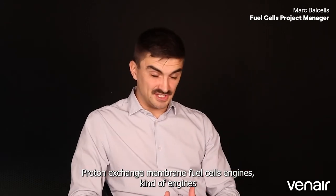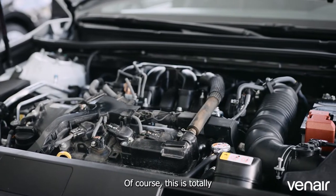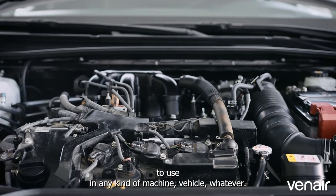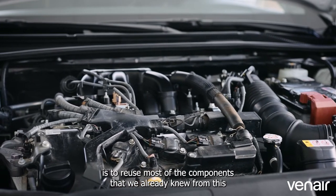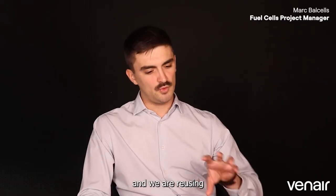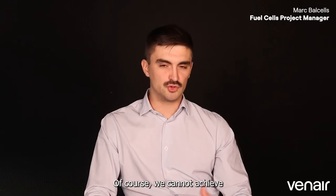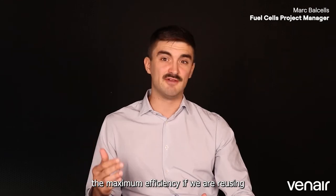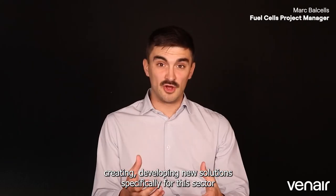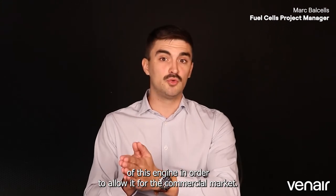Proton exchange membrane fuel cell engines are engines that use electrochemical reaction to provide energy — totally opposite to the internal combustion engines we are used to. What we have done until now is to reuse and recycle components we already knew from the internal combustion engine sector. But at the end this is just recycling — we cannot achieve maximum profitability or efficiency using these components. What we need is to start investigating, creating, and developing new solutions specifically for this sector, to improve the maximum efficiency of this engine and allow it for the commercial market.